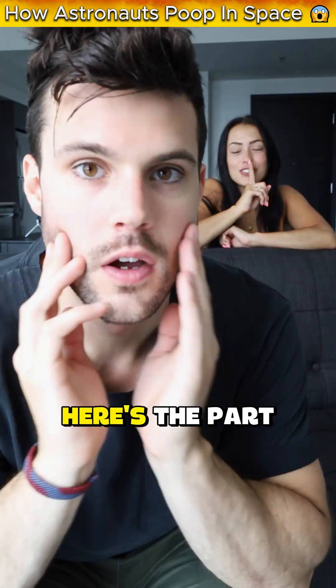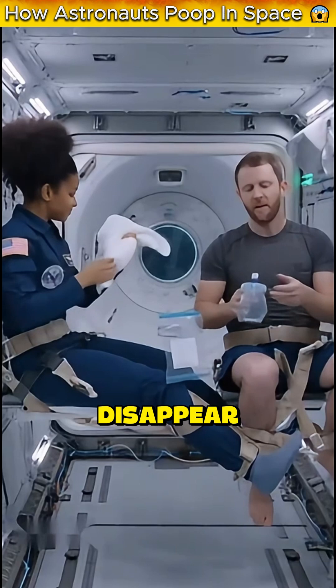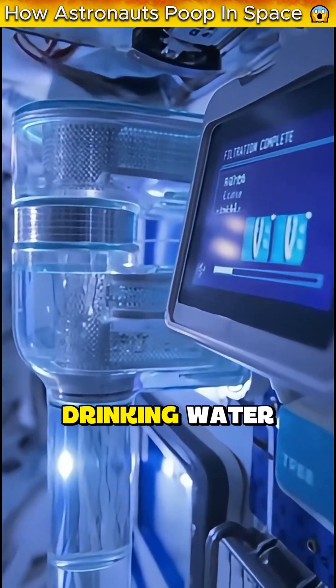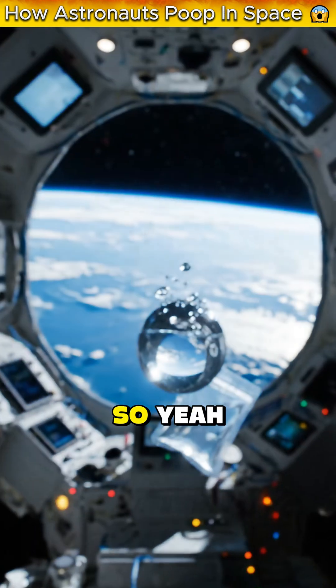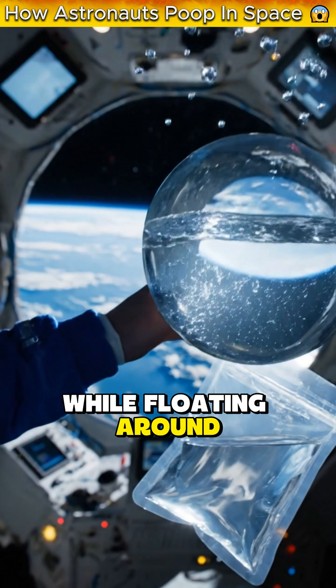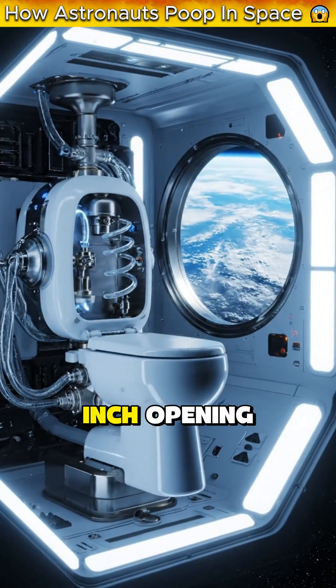And if you think that's wild, here's the part that really blows my mind. That waste doesn't just disappear — NASA recycles it. They filter it, purify it, and turn it into drinking water. The same water astronauts drink every single day. So yeah, astronauts are literally drinking recycled poop water while floating around in space, strapped to a $23 million toilet with a 4-inch opening.